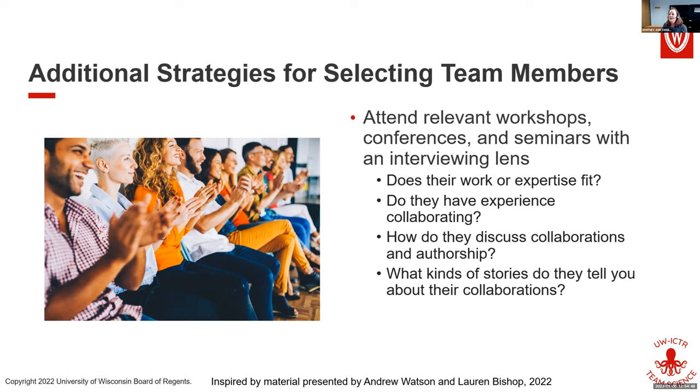Think about when they're in a presentation — how do they discuss collaborations or authorship. Even if you don't get a chance to talk to them, do they call out team members on their slide? When they give references, are there team members of various levels and degrees included in the authorship? Those are usually pretty good signs that those people are good collaborators.